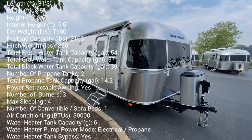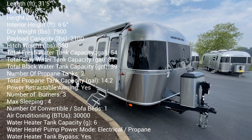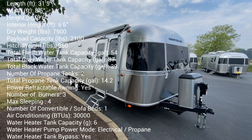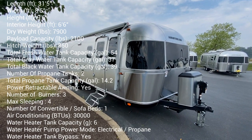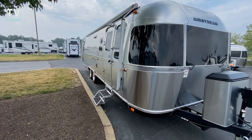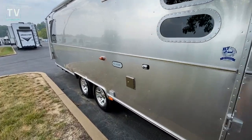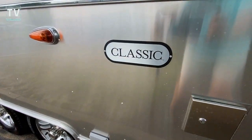Hey, it's Tom Gallaher, the Videopreneur. Today we're at Bill Thomas Camper, Wentzville, Missouri. There's a link below for new, used, service, and parts. Wait till you see the inside of this 2023 30RB Classic.